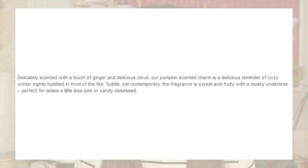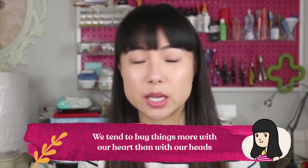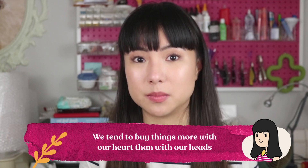This is the benefit section, which tells more of a story and gets you feeling things — it gets you feeling emotions. Delicately scented with a touch of ginger and clove, our pumpkin scented charm is a delicious reminder of cozy winter nights huddled in front of the fire. Subtle yet contemporary, the fragrance is sweet and fruity with a musky undertone, perfect for ladies a little less pink or candy obsessed. You can see how the benefit is more story-driven — there's a bit more narrative there. Telling stories starts to evoke emotions and feelings with your customers, and we tend to buy things more with our heart than with our heads. If we have a good feeling about something, we're far more likely to actually buy it. Telling a story is also a great way of being unique and setting yourself apart from your competition.